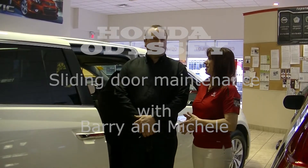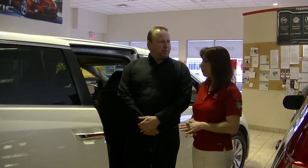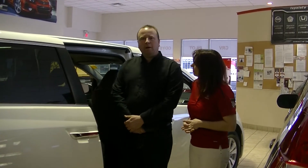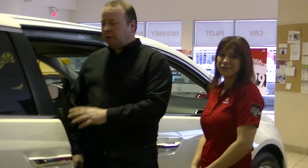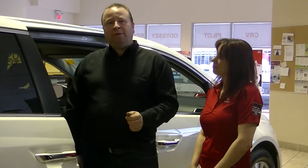Well Barry, I'm so excited about everything you've been telling me lately. It's a lot of really good stuff and I hear you got something else for me. Yes — Honda Odyssey with the sliding doors. We're just going to go over a couple of small maintenance tips that can help you with your sliding doors and keep them from sticking or having issues with them.